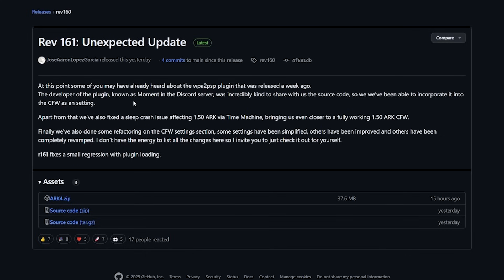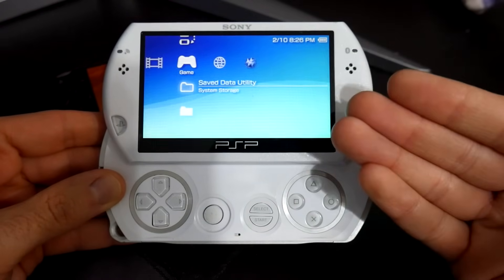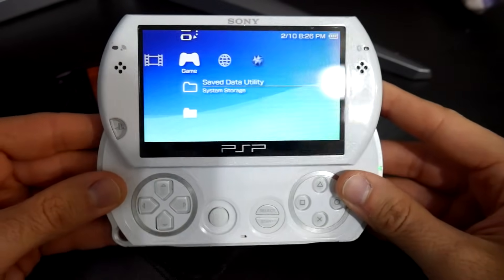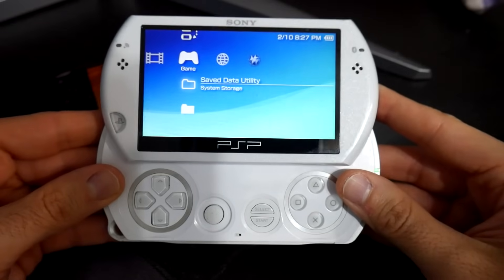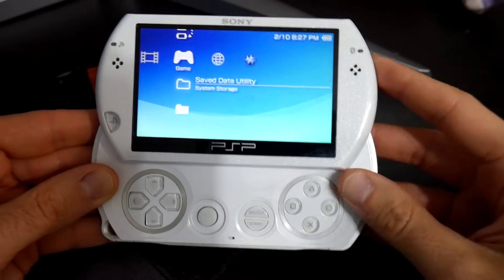The developer of the plugin, known as Moment in the Discord server, was incredibly kind to share the source code, so they've been able to incorporate it into the custom firmware as a setting. The PSP does have Wi-Fi capabilities — something I made a lot of use of growing up — however before this I probably hadn't connected to a Wi-Fi network on a PSP for about 15 years, but thanks to this plugin we were able to get that to work.